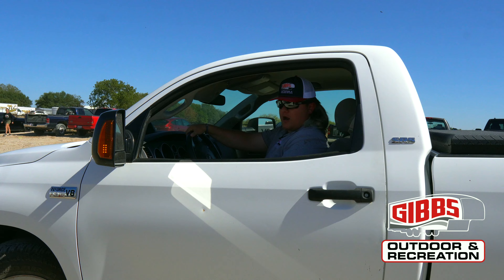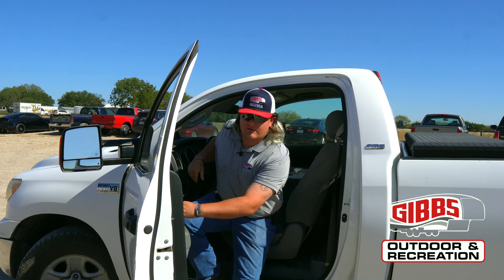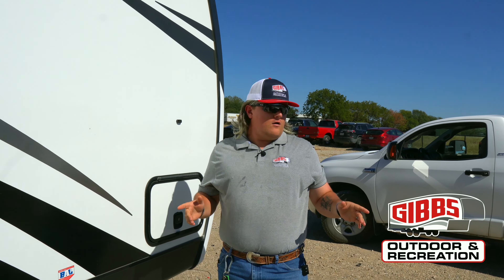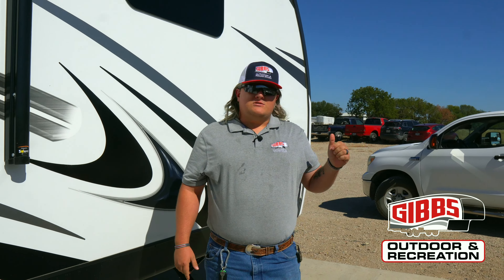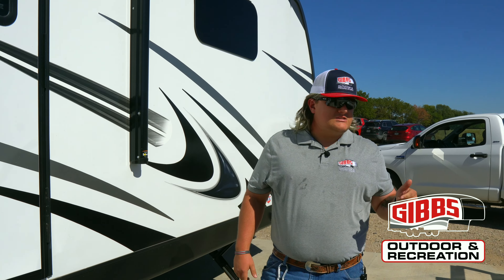Oh shoot, I didn't see you there! Let me get out and talk to you a little bit. Happy Halloween everybody! We're over here at Gibbs Outdoor and Recreation. My name's Tommy Johnson — y'all may know my cousin Colby over here at Gibbs Outdoor, he's one of the salesmen.